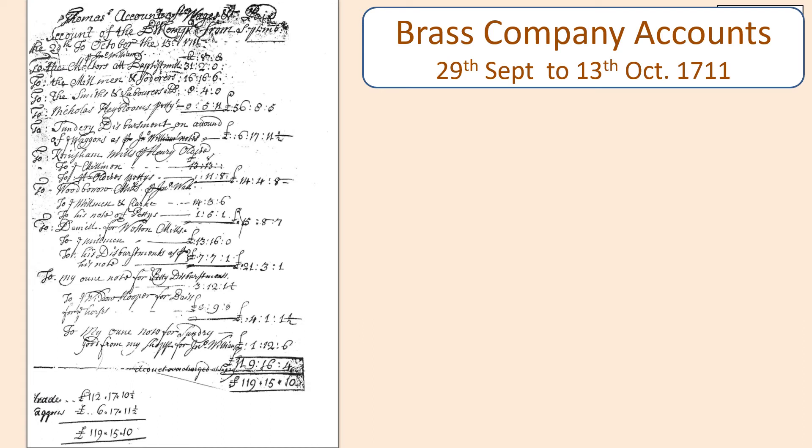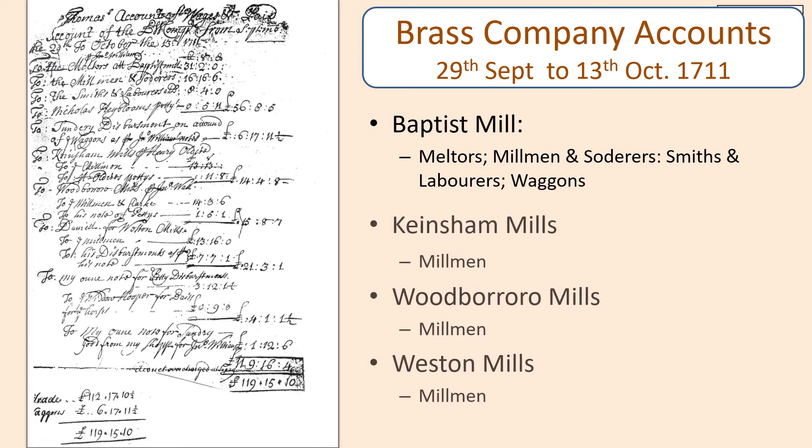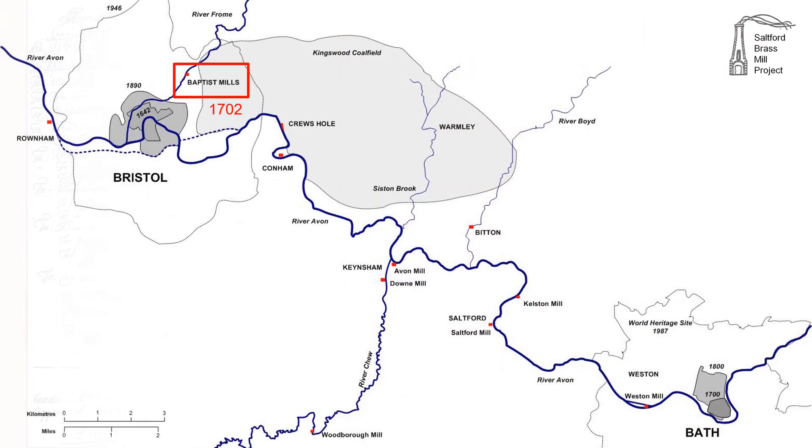Turning now to the manufacture of hollowware: one page of Brass Company accounts has survived from 1711, describing payments for melters, millmen and labourers at Baptist Mills, and also payments for millmen at Keynsham, Woodborough and Weston. The mill in Keynsham was Down Mill, later called Chew Mill, on the River Chew in what is now Keynsham Park. Woodborough Mill was also on the River Chew, four miles upstream. Weston Mill was on the River Avon on the north bank, located on the island created when the Western Cut was dug in the 1720s as part of the Avon navigation. These three mills were joined by a fourth at Saltford in 1721, located on the south bank of the river.